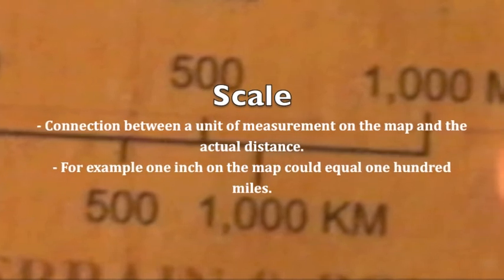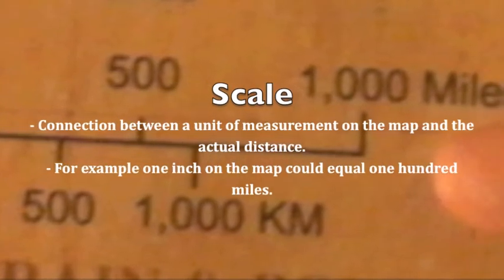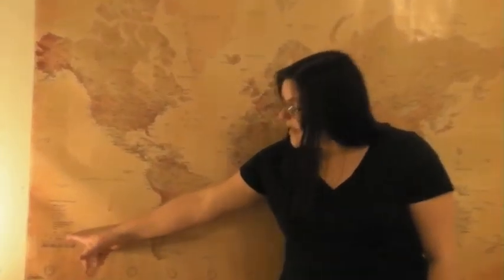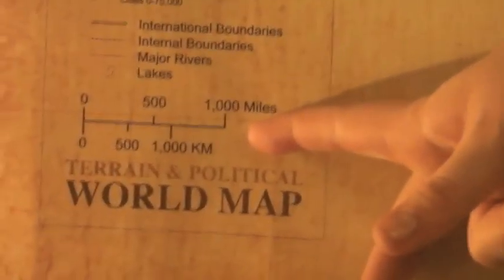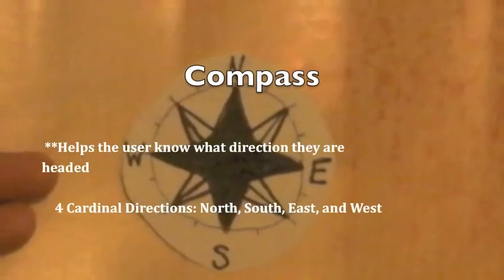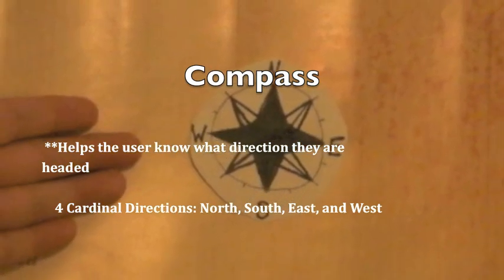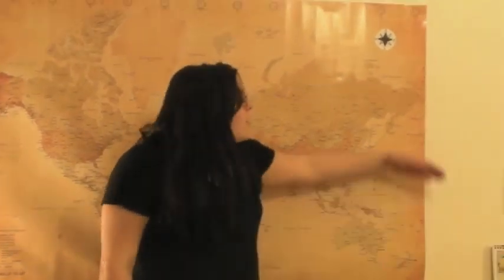Let's start reading maps! The scale on this map is located in the lower left hand corner. The compass on this map is located in the upper right hand corner.